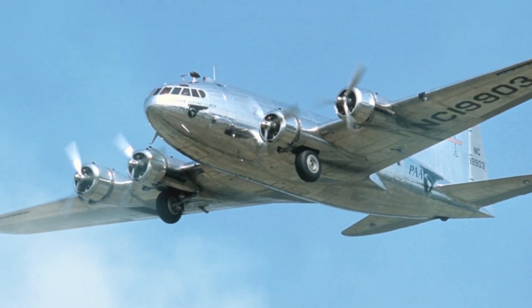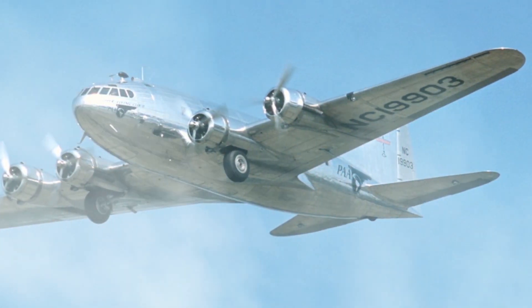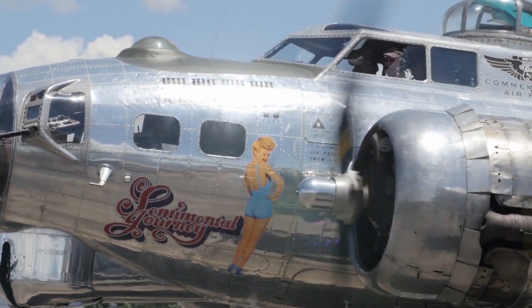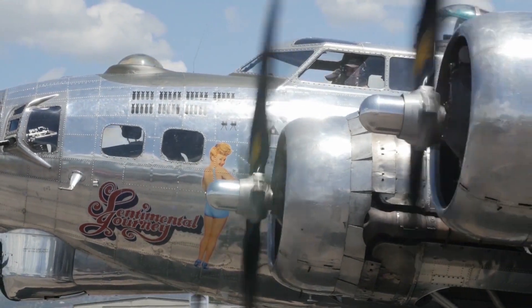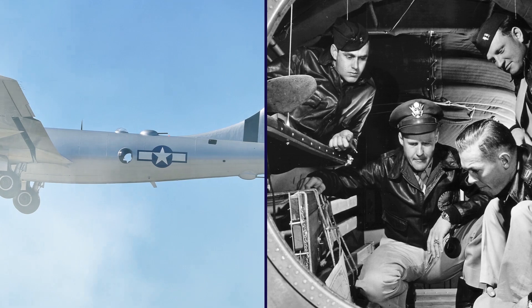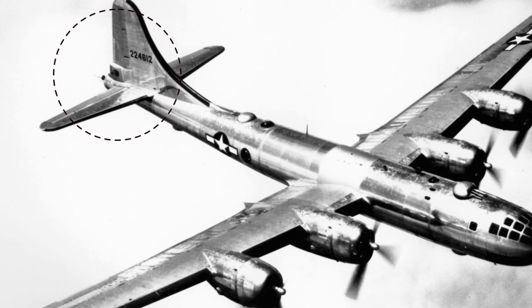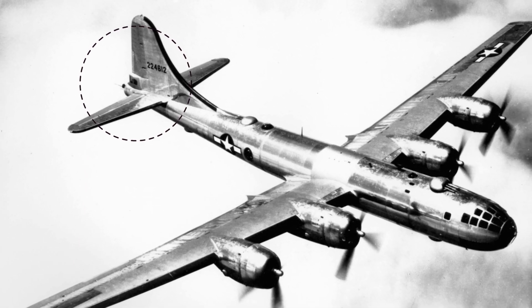A need for pressurized cabins emerged as bomber aircraft became larger and required crew to move around. The Boeing B-29 Superfortress was the first bomber with cabin pressurization, and it was equipped with the first mass-produced air pressure-regulating system. Its fore and aft cabins were pressurized and connected by a tube that crew members could crawl through. There was also a separate pressurized compartment for the tail gunner, but it could only be accessed or exited at low altitudes that didn't require pressurization.